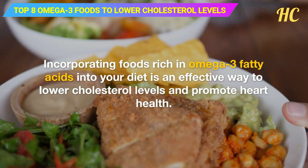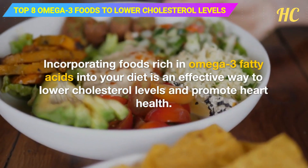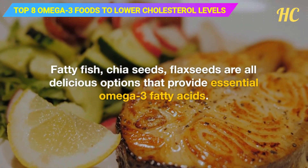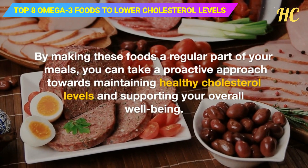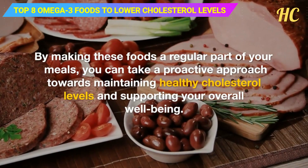Incorporating foods rich in omega-3 fatty acids into your diet is an effective way to lower cholesterol levels and promote heart health. Fatty fish, chia seeds, and flax seeds are all delicious options that provide essential omega-3 fatty acids. By making these foods a regular part of your meals, you can take a proactive approach towards maintaining healthy cholesterol levels and supporting your overall well-being.